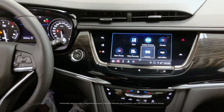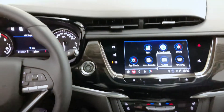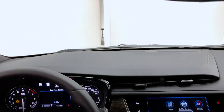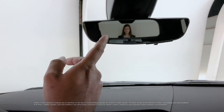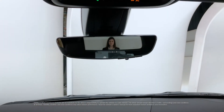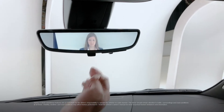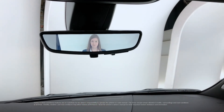I'd like to point out the available rear camera mirror. As I'm trying to look back, we can see my colleague right now, but ultimately this is a six to seven passenger vehicle — there could be a lot of people's heads in the way, even cargo.